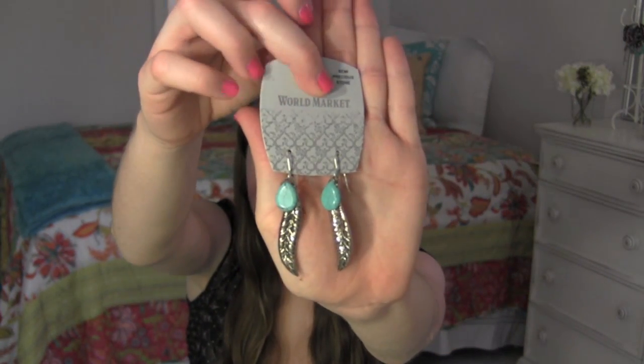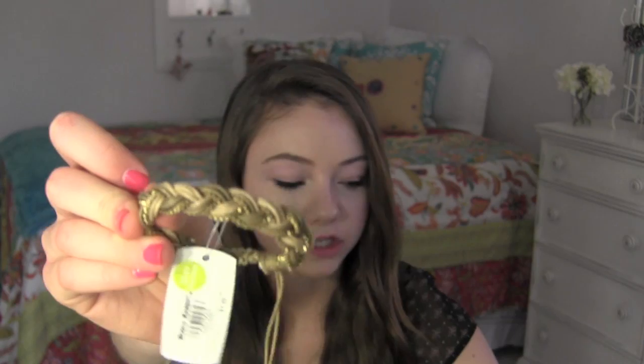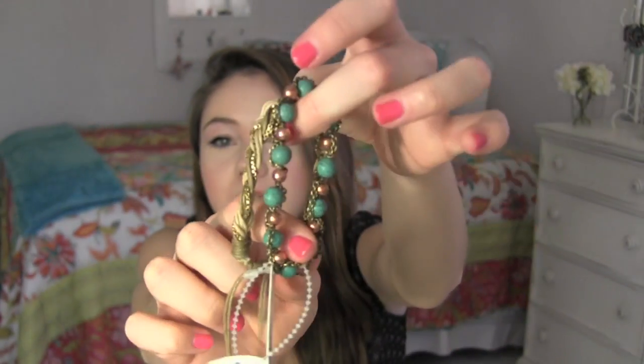At Cost Plus they also sold jewelry, and I was of course fawning over everything. I picked up these earrings for $6.99 — they're kind of leafy-feathery, silver with little turquoise danglies, and they look really pretty on. I also got gold hoop earrings for $4.99. Then I got two bracelets: one turquoise and rose gold for $9.99, and a braided bracelet with a gold chain running through it for $4.99. I tried them on together and they looked super adorable.